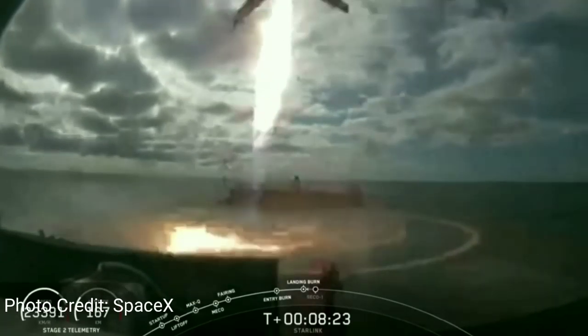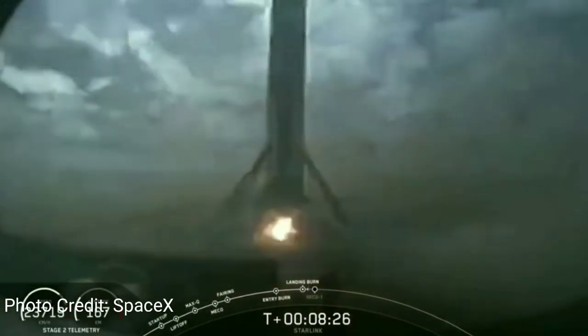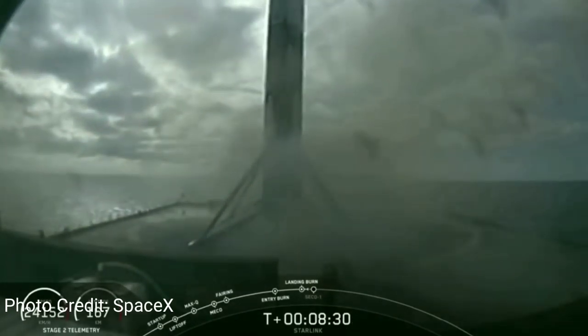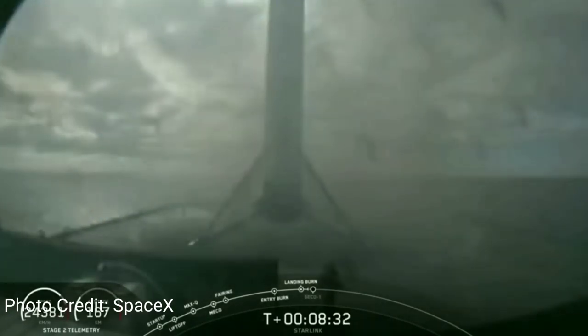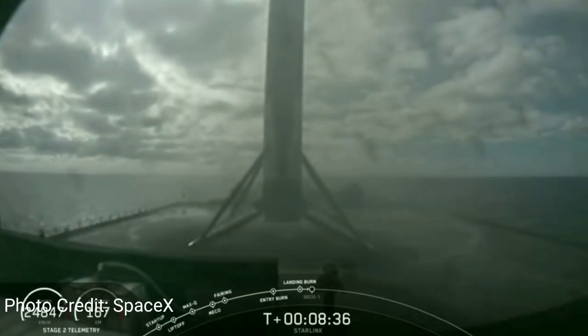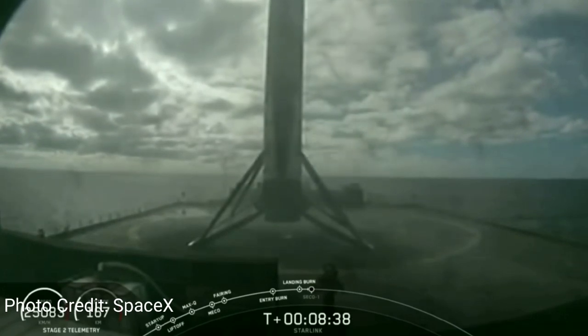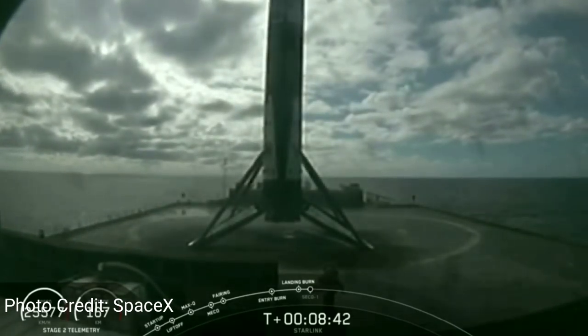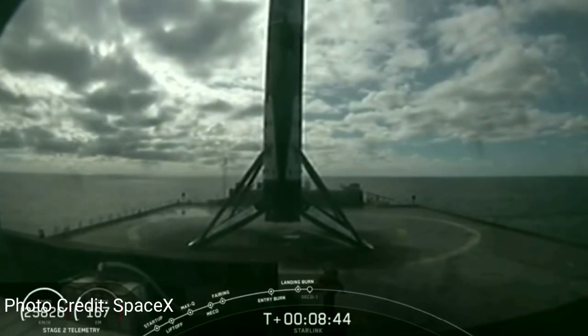And they've been landing them fairly successfully ever since. This core just landed for its fourth time in a row just last week. Wow — the Falcon has landed for the fourth time. It was a great booster. These boosters are designed to be used ten times, so let's turn it around for a fifth, guys.